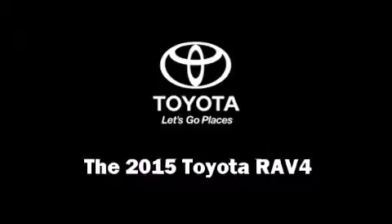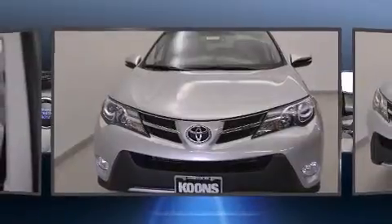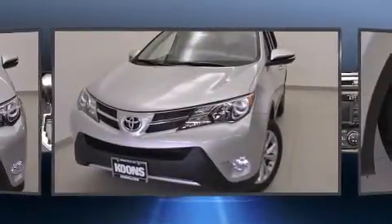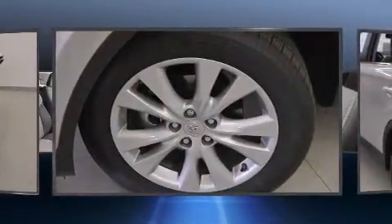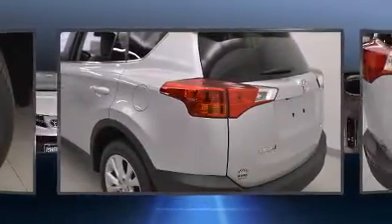The 2015 Toyota RAV4 delivers smooth gear shifts thanks to its 2.5-liter four-cylinder engine. For added security, dynamic stability control supplements the drivetrain. Toyota prioritized fit and finish, as evidenced by a rear window wiper and an automatic dimming rearview mirror.